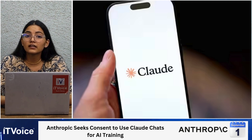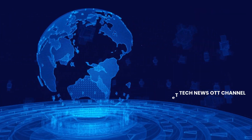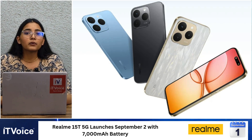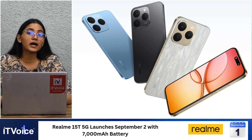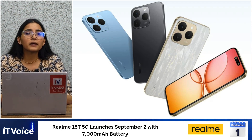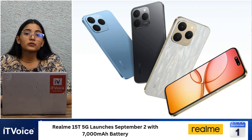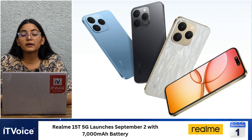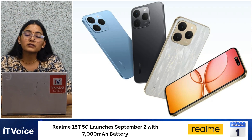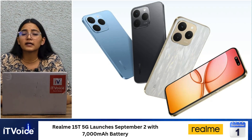Realme has announced the Realme 15T 5G, set to launch on September 2, joining the 15 and 15 Pro lineup. The phone features a 7,000 mAh battery with 60W fast charging, yet weighs only 181 grams, making it lighter than the Redmi 15. It sports a 6.57-inch FHD Plus AMOLED display with 120Hz refresh rate, dual 50MP cameras, and MediaTek Dimensity 6400 Max chipset. Running Realme UI 6 on Android 15, it offers three color options and promises three OS and four years of security updates, with pricing expected from ₹20,999.